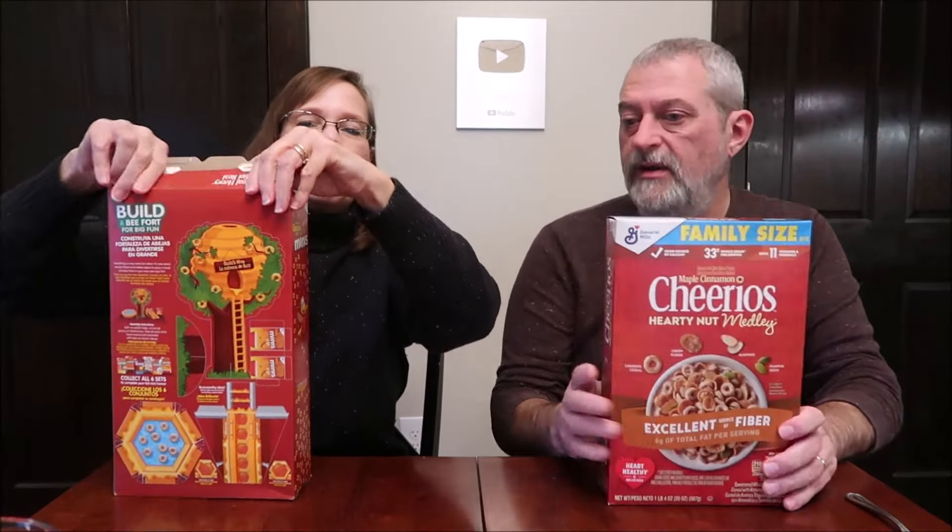$4.93. This is a 1 pound, 2.8 ounce box. Mine's 1 pound, 4 ounces. But this is a hardy nut medley — it has multiple things on it, it has stuff going on.